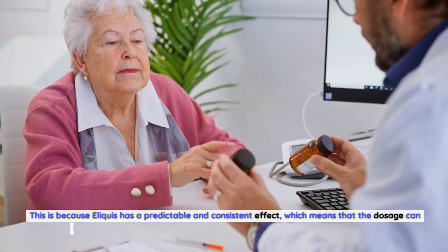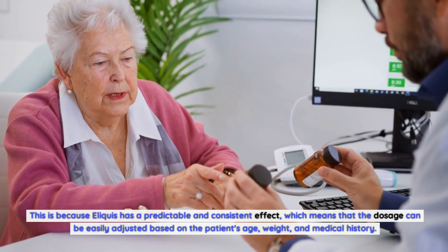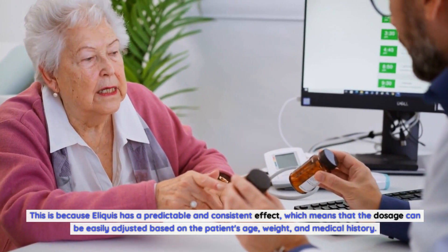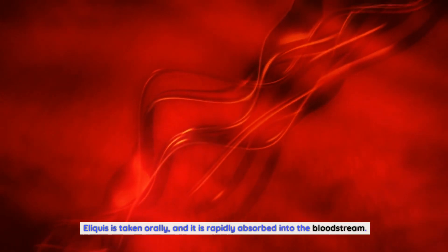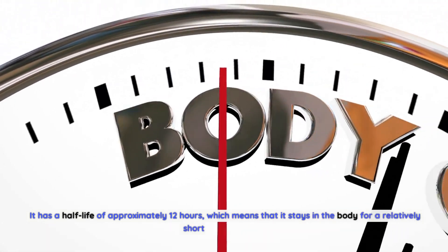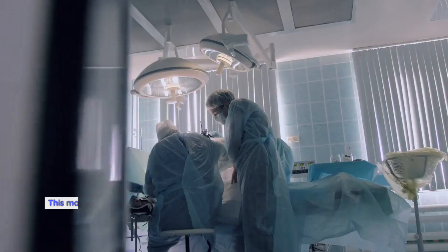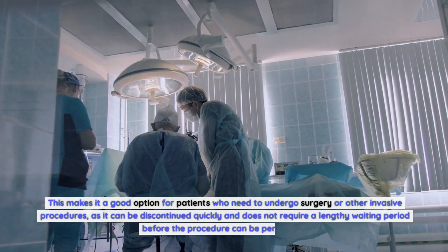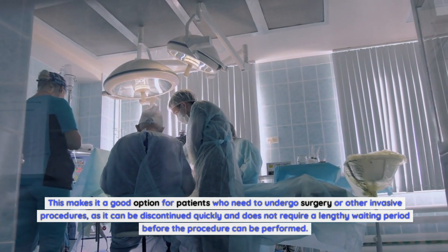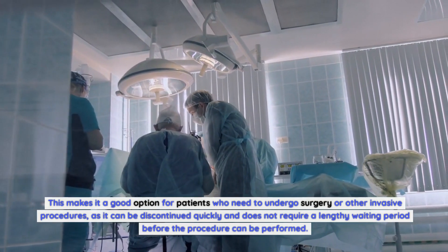This is because Eliquis has a predictable and consistent effect, which means that the dosage can be easily adjusted based on the patient's age, weight, and medical history. Eliquis is taken orally and is rapidly absorbed into the bloodstream. It has a half-life of approximately 12 hours, which means that it stays in the body for a relatively short period of time. This makes it a good option for patients who need to undergo surgery or other invasive procedures, as it can be discontinued quickly without a lengthy waiting period.